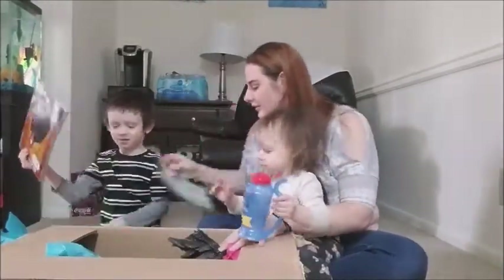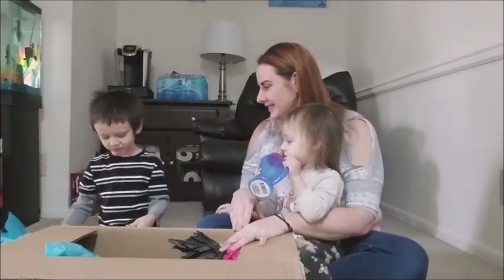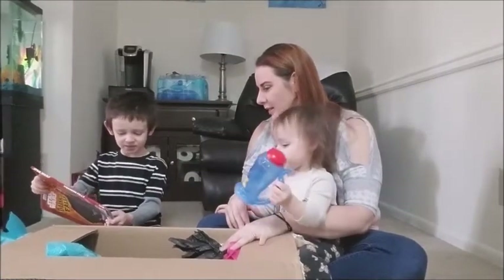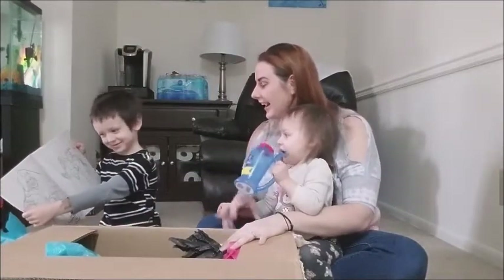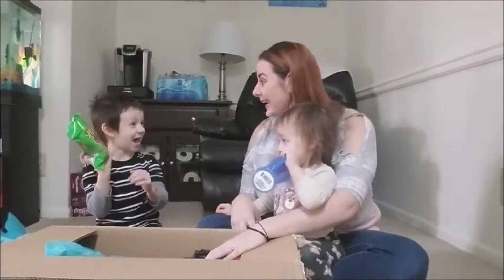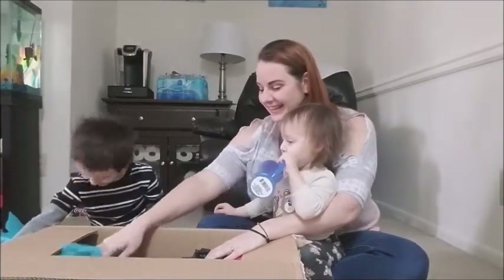Bring this over here. So open it. What is it? Is it a reading book? A coloring book — you and Daddy are going to have fun with that one. A green puff! You love those, huh? Yeah, a green puff.